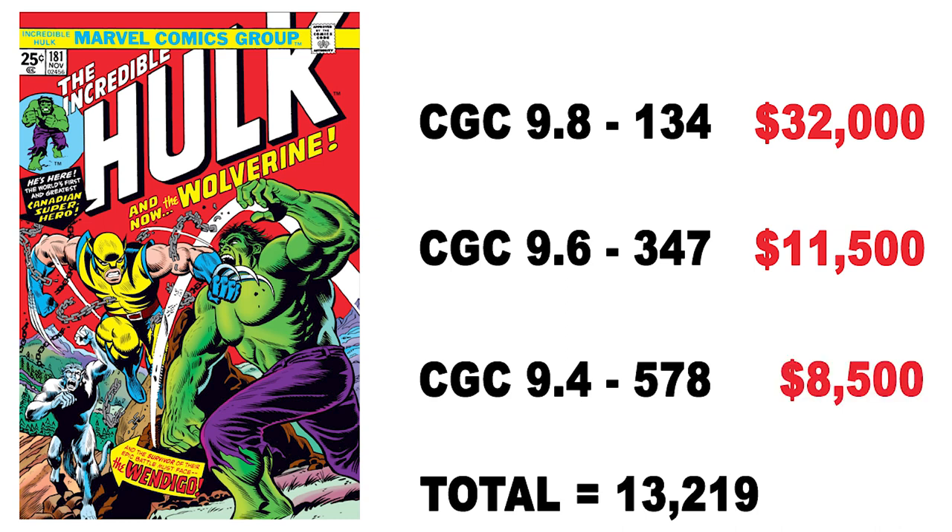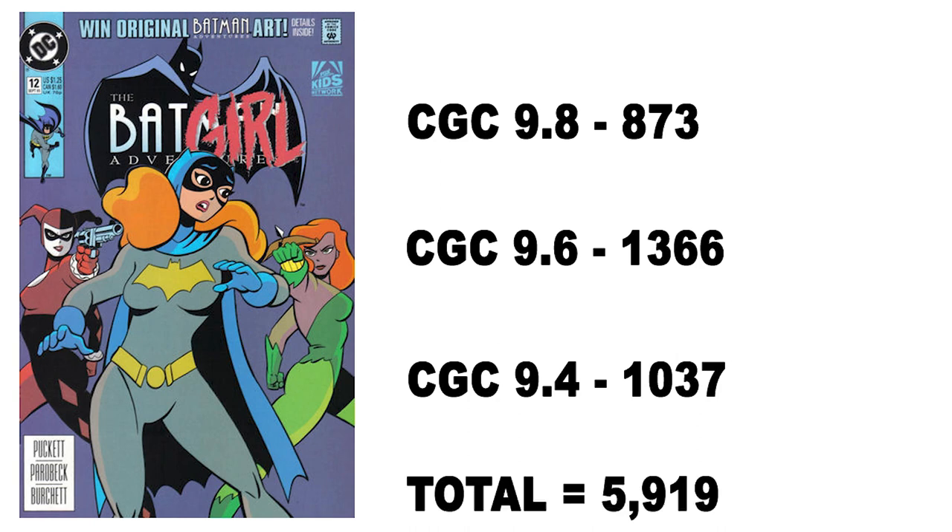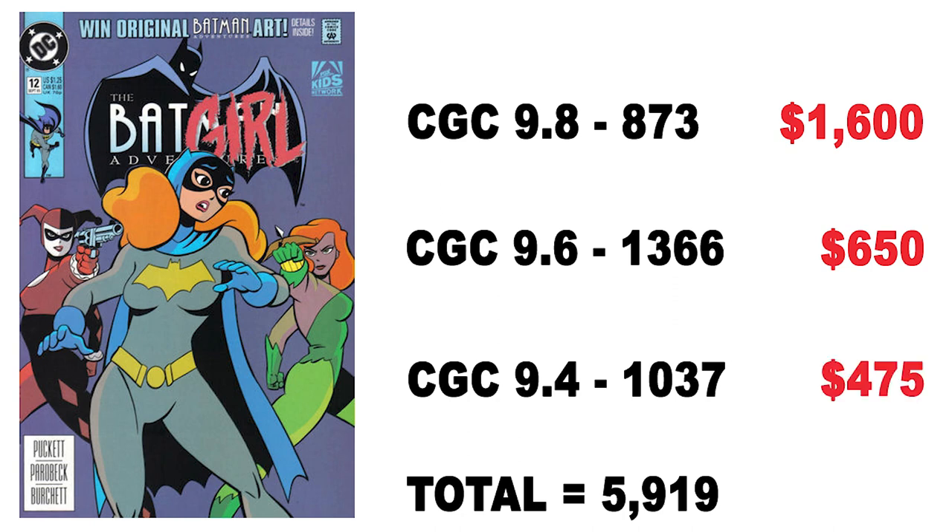Next is Batman Adventures, released by DC Comics in 1993 — the first appearance of Harley Quinn, making it an important book for collectors. CGC has graded 873 copies in 9.8, 1,366 in 9.6, and 1,037 in 9.4, for a total of 5,919 copies across all grades. A 9.8 will cost you about $1,600, a 9.6 about $650, and a 9.4 about $475.